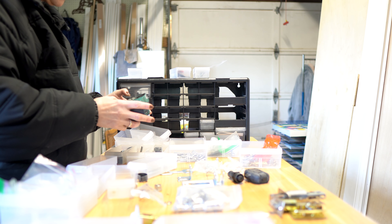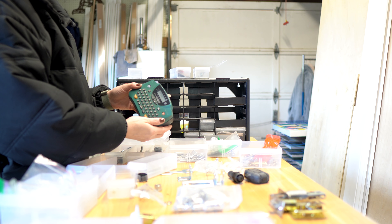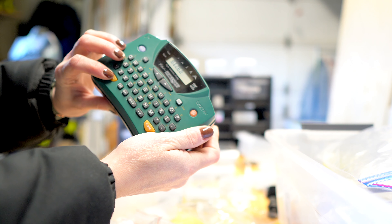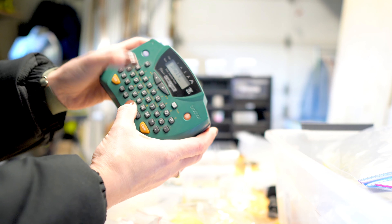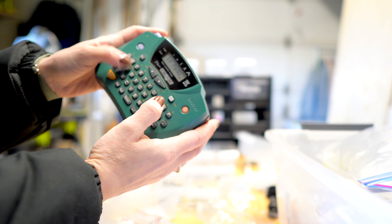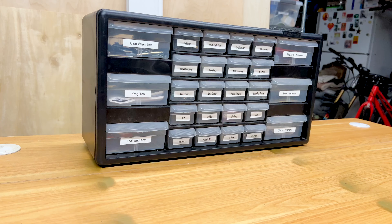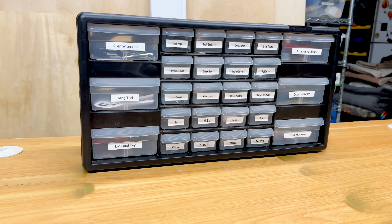That leads me to my next fantastic gift idea: a label maker. As DIYers, we have so many supplies and little things to keep track of — categories like painting items, electrical items, knobs and hardware, all the accessories that go with our tools, not to mention electronic items, plugins, cords, and chargers. Having a system where you can label everything and find it quickly is going to make all the difference. A label maker can really do so much work for you in any space.